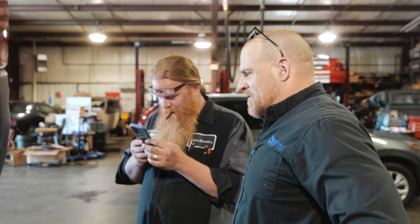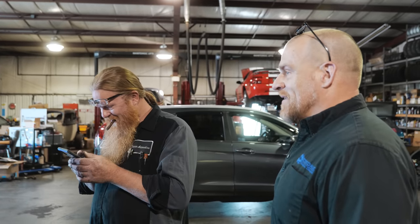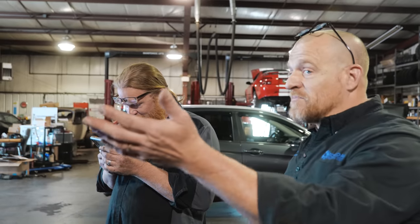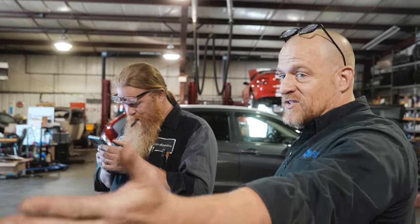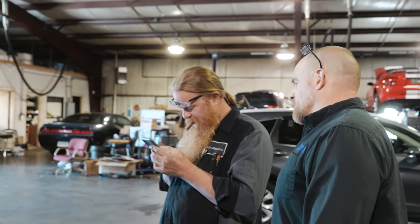Sometimes throwing a cheap part at something is okay — if it's an intermittent fault and you can get a sensor from a junker for 50 bucks, versus spending 150 bucks for me to drive it for an hour trying to get it to act up, yeah, throw the 50-dollar sensor. But this is not intermittent — this is happening all the time. That thing is green and corroded and full of water.